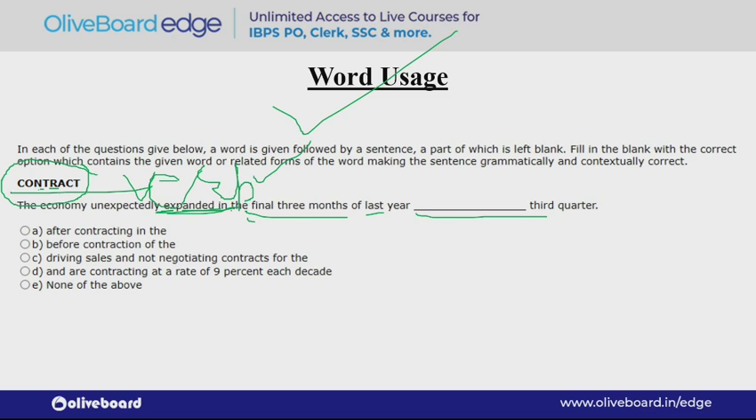Looking at the options: option A is 'after contracting in the' and option B is 'before contracting of the.' The sentence talks about the fourth quarter and the third quarter. You can understand that 'after' will be used here — after contracting in the third quarter, the economy expanded unexpectedly in the fourth quarter. So option A will be the correct one.